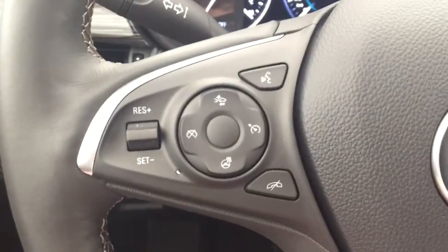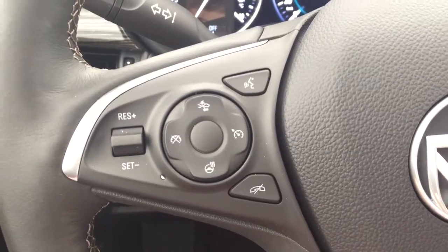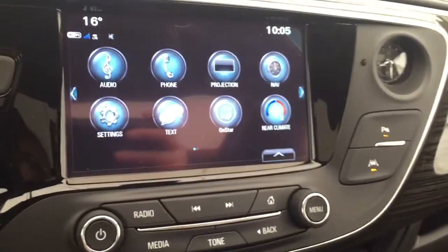On the steering wheel we have cruise control, Bluetooth capability, forward collision alert, heated steering wheel, media controls, and a screen display with navigation.